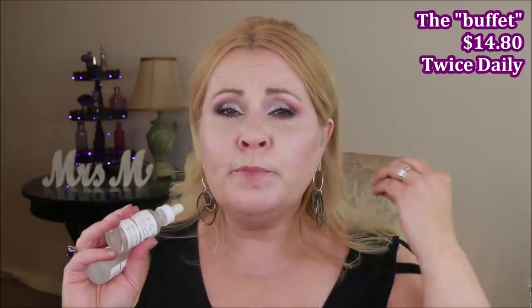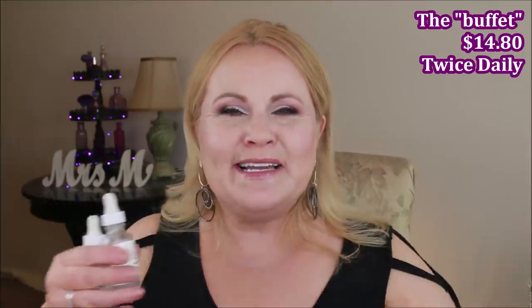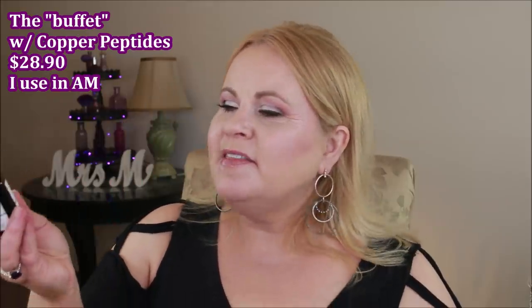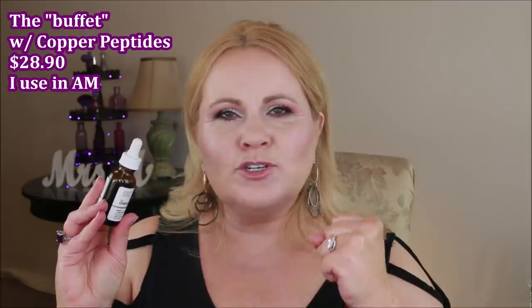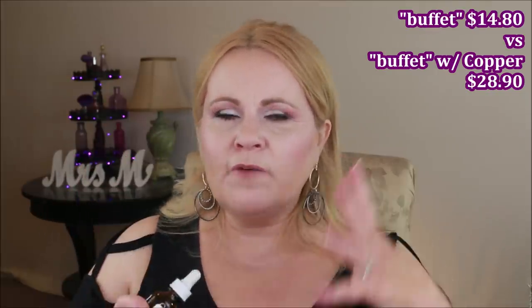The Buffet is really good because it contains multi-peptides, hyaluronic acid, and several other beneficial skincare ingredients all combined — that's why it's called the Buffet. I also have the Buffet + Copper Peptides, which has an extra boost of copper peptides. I've used two bottles of the copper version and I'm on my third, trying to determine if it's better than the regular Buffet. It is quite a bit more expensive, and I'll put both prices on screen.